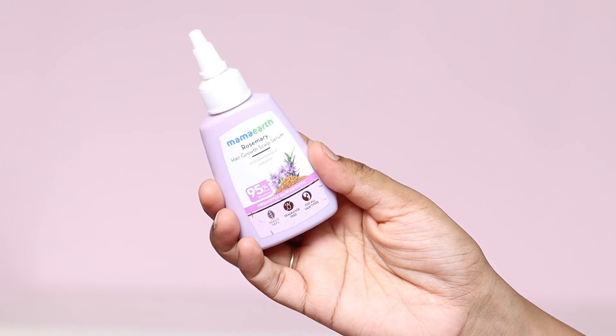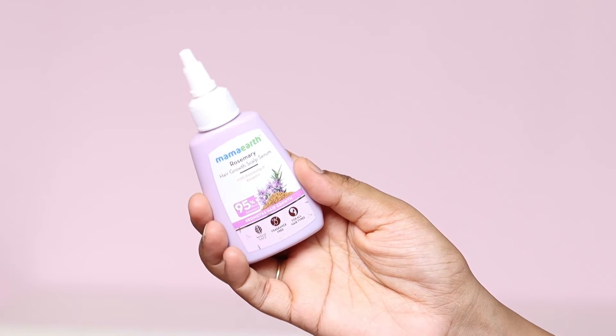Jis ko use karke aap apne hair fall ko control kar sakte ho, saath hi apne hair growth ko bhi push kar sakte ho. I am going to share a newly launched Mamaearth Rosemary Hair Growth Scalp Serum. This is made with 90 percent pure rosemary, methi dana, and anagin. This is a hair serum jo aap apne hair scalp pe apply kar sakte ho.